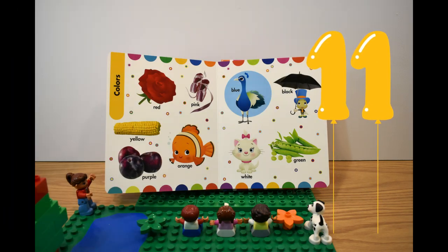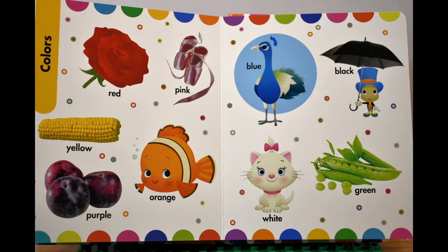Eleventh page, одиннадцатая страница. Colors, цвета. Red, красный. Pink, розовый. Yellow, желтый.